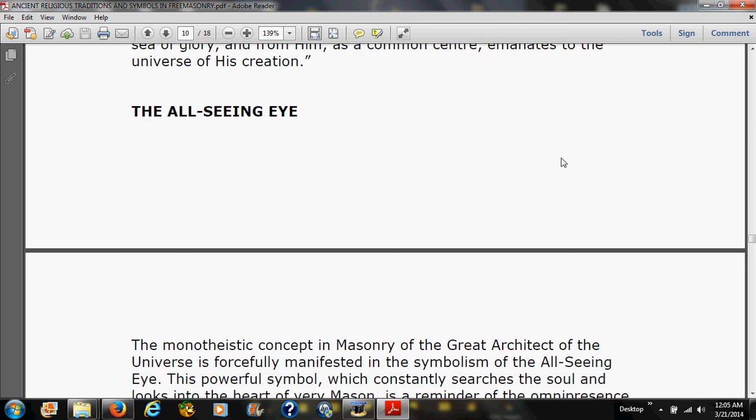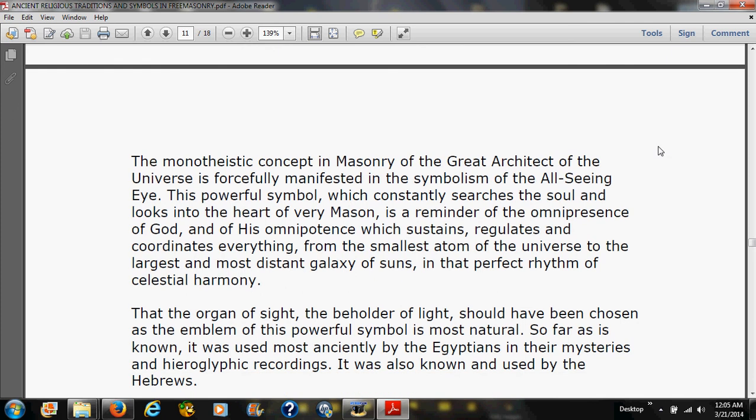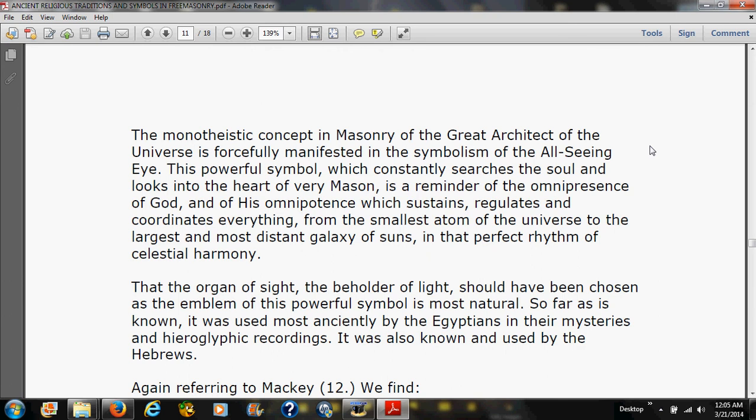The all-seeing eye: the monotheistic concept in Masonry of the Great Architect of the Universe is forcefully manifested in the symbolism of the all-seeing eye. This powerful symbol, which constantly searches the soul and looks into the heart of every Mason, is a reminder of the omnipresence of God and of his omnipotence which sustains, regulates, and coordinates everything from the smallest atom to the largest galaxy in perfect celestial harmony. That the eye — the organ of sight and the beholder of light — should have been chosen as the emblem of this concept is most natural. So far as is known, it was used most anciently by the Egyptians in their mysteries and hieroglyphic recordings; it was also known and used by the Hebrews.